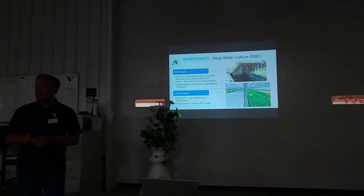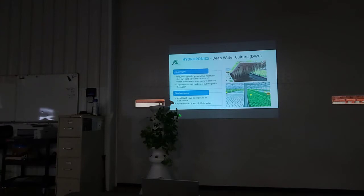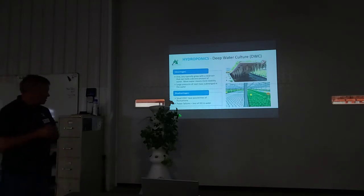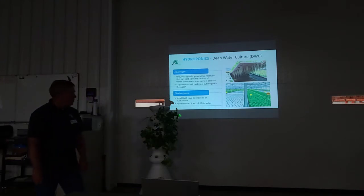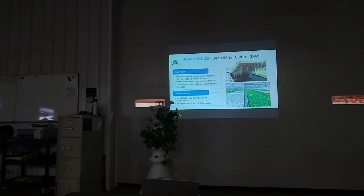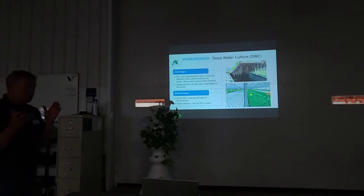Deep water culture is called that because the water is typically a foot to a foot and a half deep. In this system, lettuce is one of the main plants grown — really any kind of greens, like bok choy, do well. One student even tried kohlrabi and it did relatively well too, probably because it's a similar type of plant.